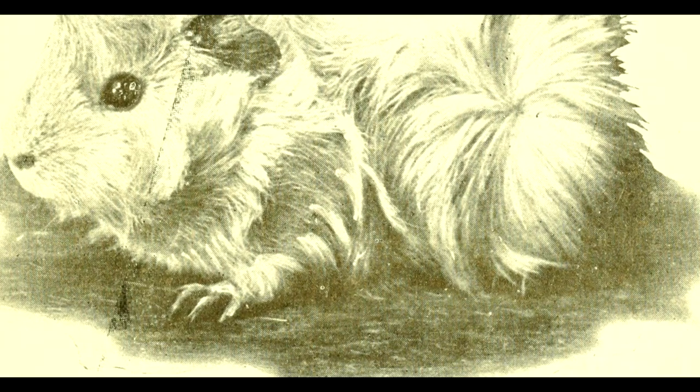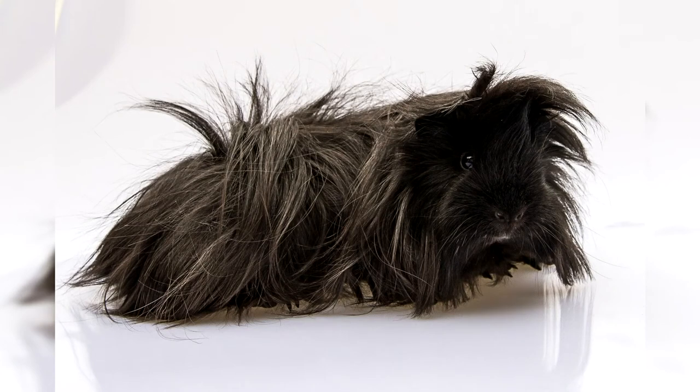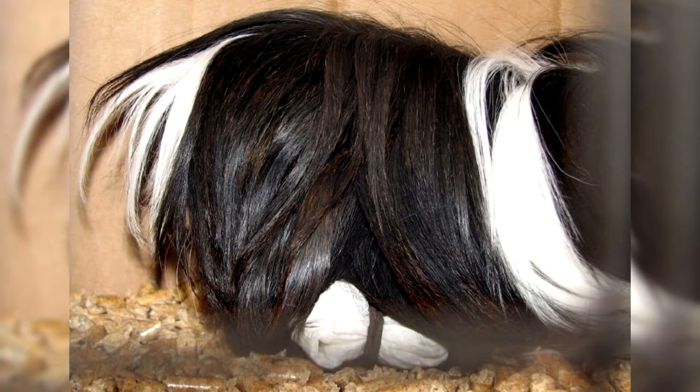Main features of Peruvian guinea pigs. The Peruvian guinea pig looks very aristocratic. Its long, straight, and silky coat forms a kind of mantle. The gorgeous bangs give the Peruvian an elegant and mysterious look. Sometimes the bangs can be so long that it seems that in front of you is not a guinea pig, but a wig. The most noticeable characteristic of the Peruvians is their long coat — it is not surprising that the world record for the longest hair in guinea pigs was recorded in the Peruvian guinea pig.